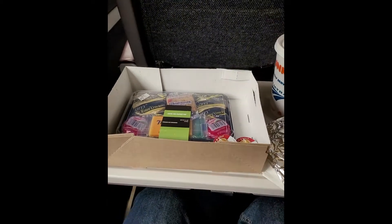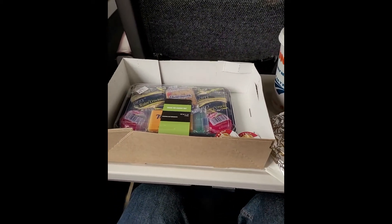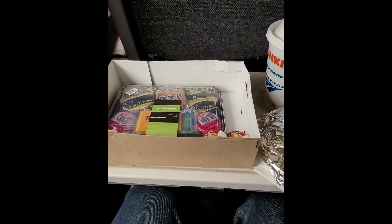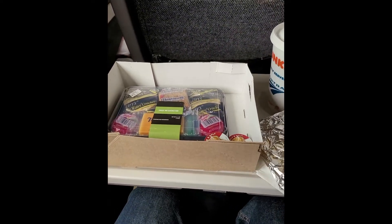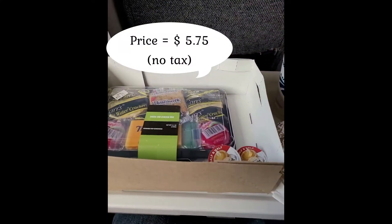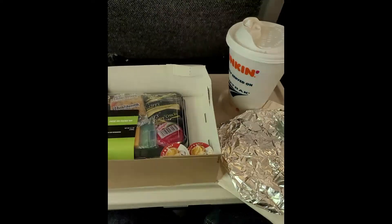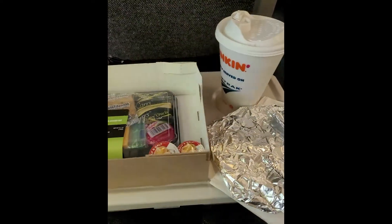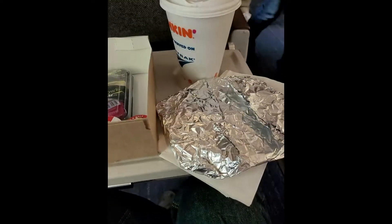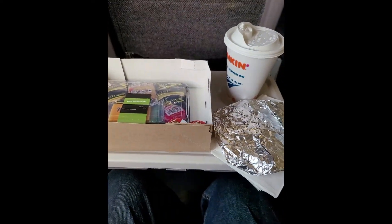I checked the options in the cafe. All the food is pre-packaged. There are vegetarian burgers and sandwiches available. I ordered cheese and crackers. Non-alcoholic beverages are included in my business class ticket, so the coffee is free. I also brought two snacks from home, so I think the food situation is good enough for me.